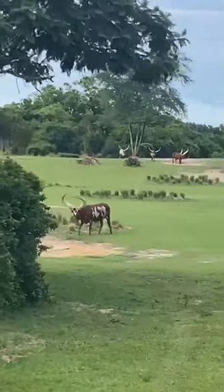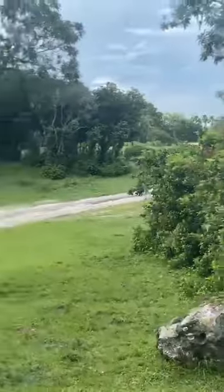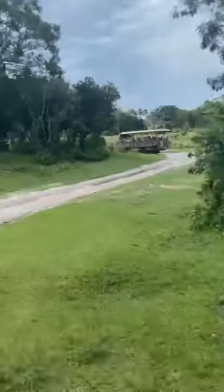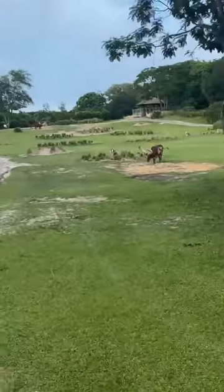These are called Springbok, and they get their name because they're able to spring up 6 feet in the air and leap 13 feet through the air. They're also among the top 10 fastest land animals in the world, and that's because they can reach speeds of 50 to 60 miles per hour.